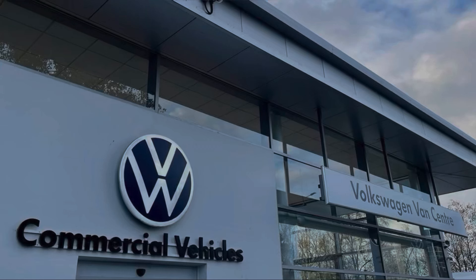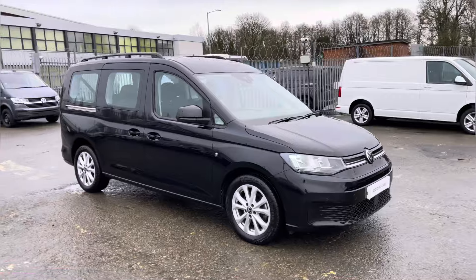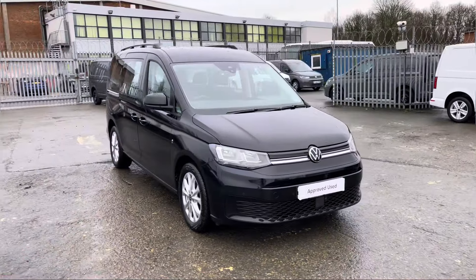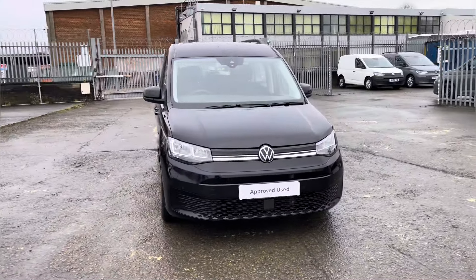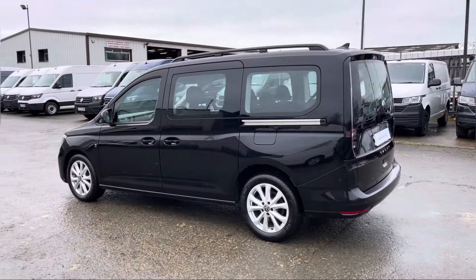Hello, my name is Brad from Volkswagen Vancentre Lancashire and today I'm going to be taking you around this Volkswagen approved used vehicle. Here today we have this stunning Volkswagen Caddy Maxi Life TDI 7-speed DSG finished in that much desired deep black pearl paint. This is a 2 litre diesel engine with 122 PS power output.